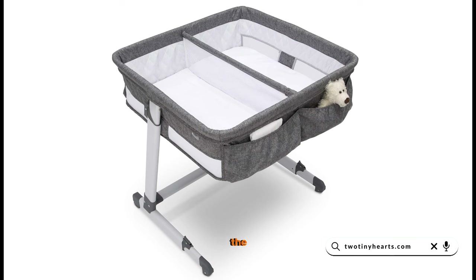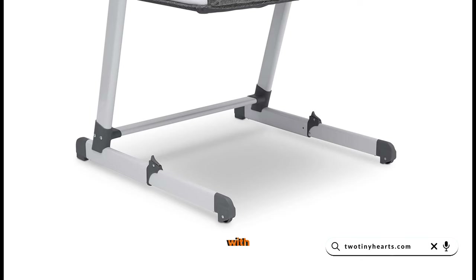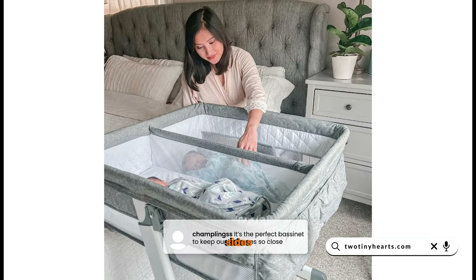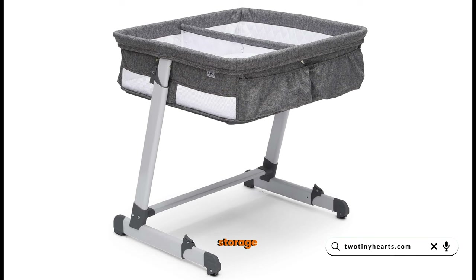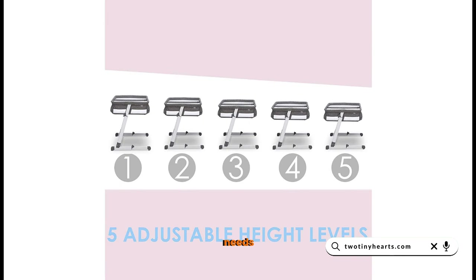At number 2, we have the Simmons Kids by the Bed City Sleeper Bassinet for Twins. This modern bassinet comes with wheels for easy placement under your bed. It also has mesh sides for improved airflow, storage pockets for convenience, and adjustable height levels to suit your needs.